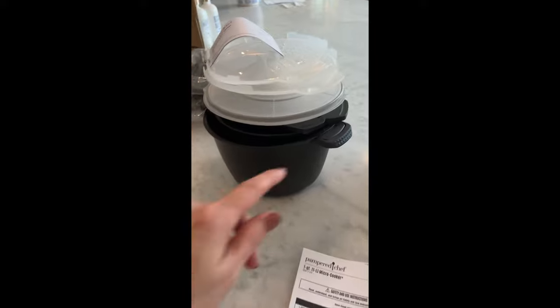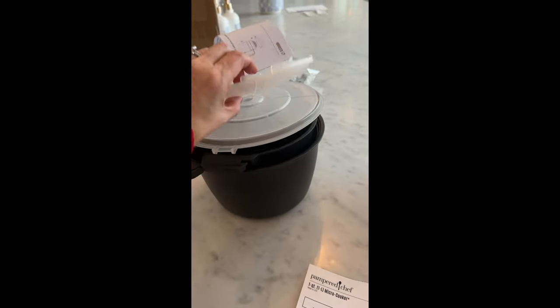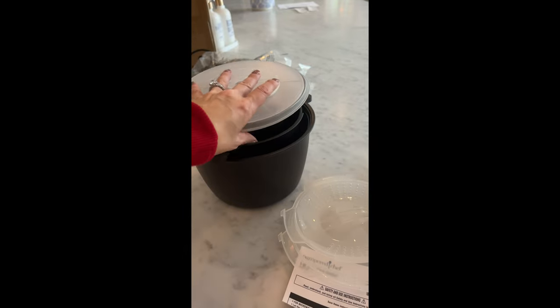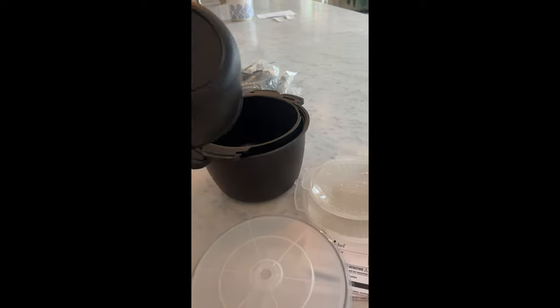So the first thing I have here is a pack of steamer pots. I use these to do so much, whether it's reheating, reviving a leftover, pasta, or steaming vegetables.